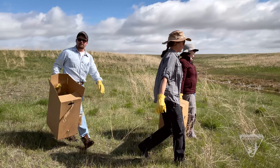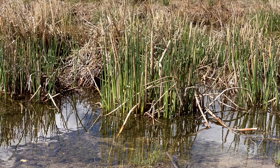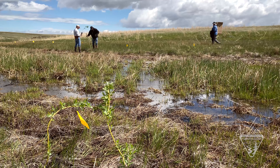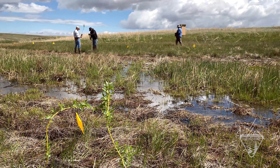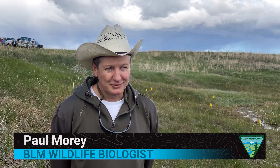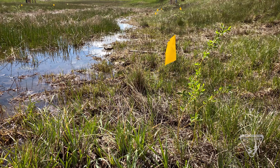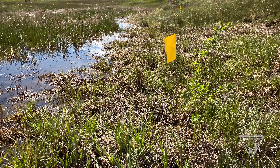This is part of a restoration project where we're trying to restore the native vegetation along this creek. The purpose is to add a little biological diversity to the creek. From a wildlife perspective, it will provide habitat for nesting birds, hiding cover for some species, and also some forage for larger animals around here such as elk, deer, and antelope.